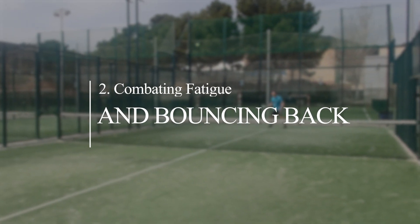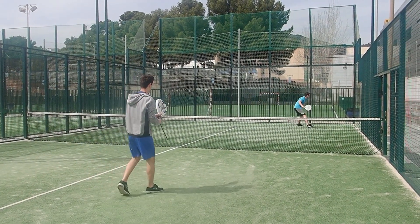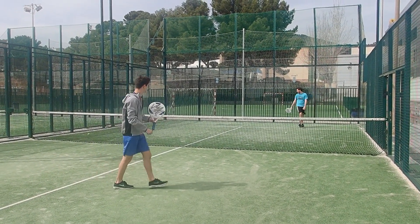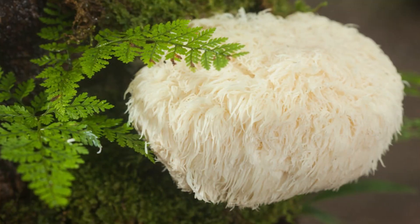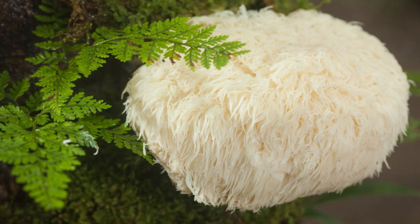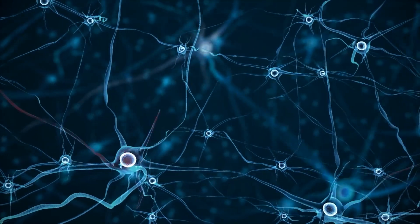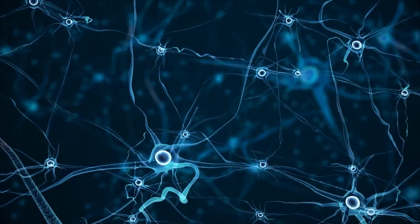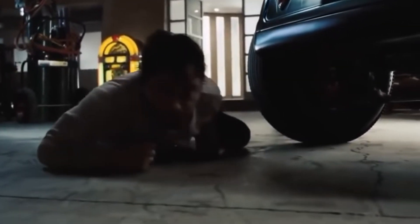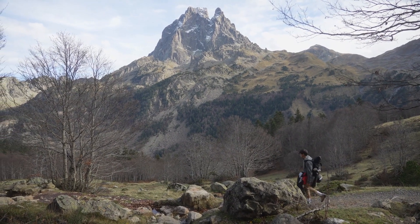Number two: combating fatigue and bouncing back. We have all experienced the post-workout fatigue that turns even the simplest tasks into Herculean feats. However, fear not, for lion's mane may provide a solution to help you recover swiftly. The mushroom's potential anti-fatigue properties could help alleviate post-exercise exhaustion and expedite recovery. Instead of crawling to your couch like an exhausted kitten, you'll be strutting around like the sovereign ruler of the wilderness.